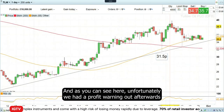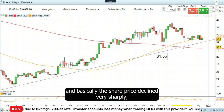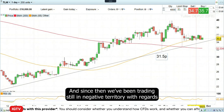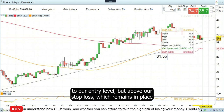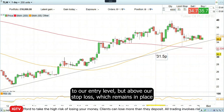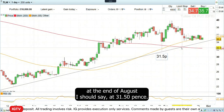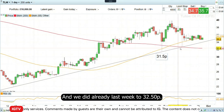As you can see here, unfortunately we had a profit warning out afterwards and basically the share price declined very sharply. But it bounced off the 200-day simple moving average. Since then we've been trading still in negative territory with regards to our entry level, but above our stop loss, which remains in place at the end of August — 31 pence and 50. And now we can raise that, and we did already last week to 32.50.